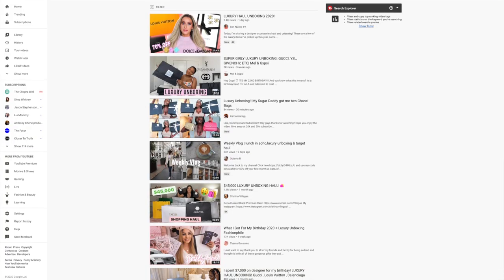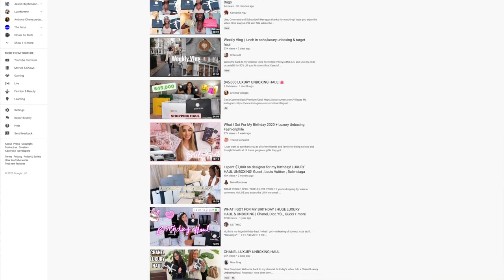Have you ever noticed how many unboxing videos there are online, and how many of them are for luxury items? You can watch people on YouTube unbox luxury handbags, designer shoes, jewelry, electronics, and more. Why would you watch someone else open the packaging of a Birkin bag or an iPhone? It's because these brands have turned their packaging into a remarkable experience — one worthy of endless unboxing videos. So if you want your clients telling all their friends, family, and even their Instagram or YouTube followers about your amazing luxury brand, it's probably time to rethink your packaging design.